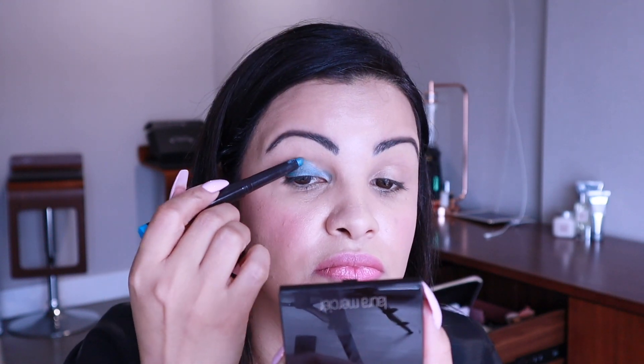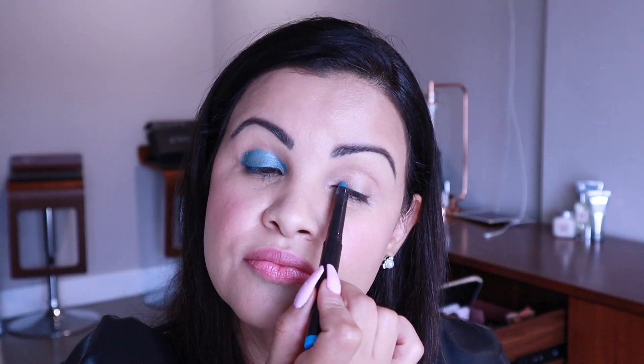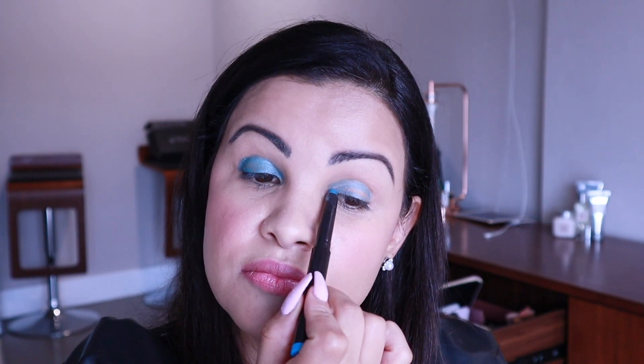Now all you need is some mascara. We have the Caviar Volume Mascara here, and we need a little pop of color on this look. I'm going to be using the Caviar Stick Eye Color in Turquoise from Laura Mercier. Ready? Let's add some mascara.